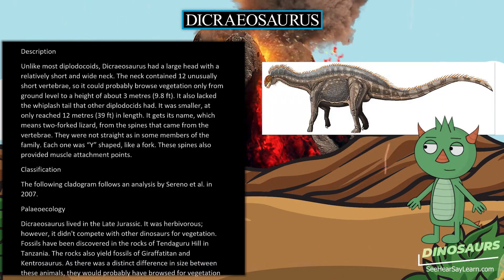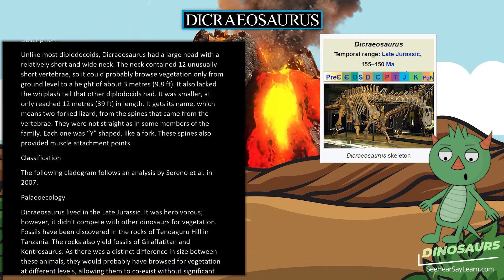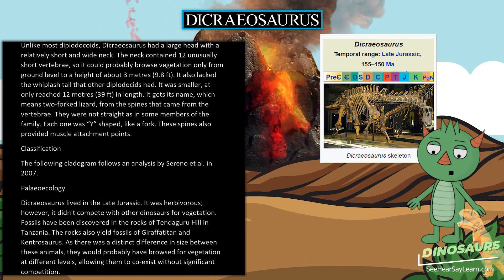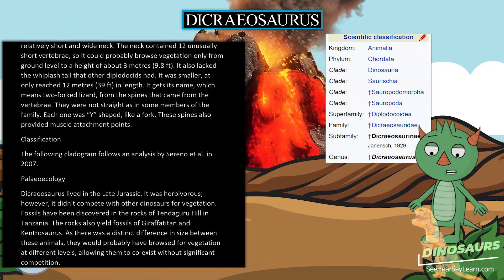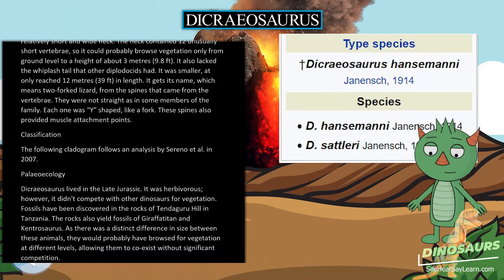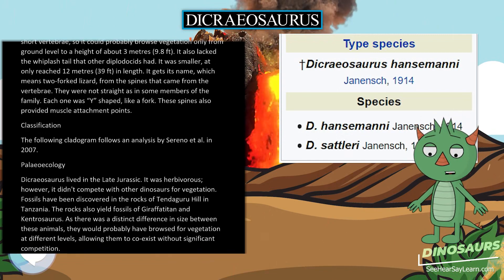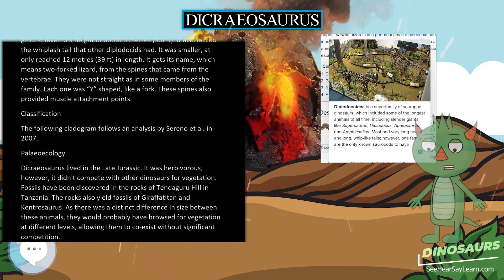Dicreosaurus lived in the late Jurassic. It was herbivorous; however, it didn't compete with other dinosaurs for vegetation. Fossils have been discovered in the rocks of Tendaguru Hill in Tanzania. The rocks also yield fossils of Giraffatitan and Kentrosaurus. As there was a distinct difference in size between these animals, they would probably have browsed for vegetation at different levels, allowing them to coexist without significant competition.